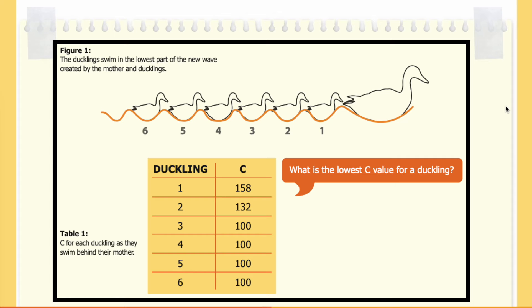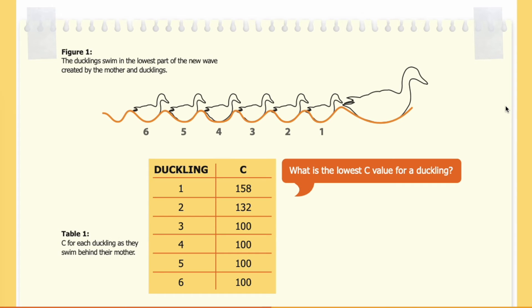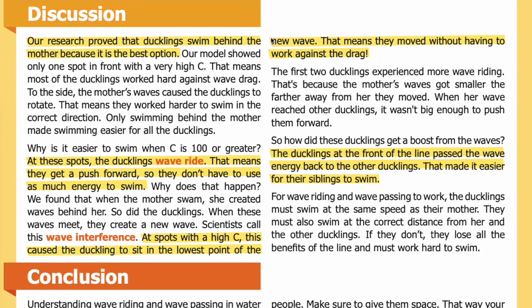Looking at the data, what is the lowest C value for a duckling? Discussion: Our research proved that ducklings swim behind the mother because it is the best option. Our model showed only one spot in front with a very high C — that means most ducklings worked hard against wave drag. To the side, the mother's waves caused the ducklings to rotate, meaning they worked harder to swim in the correct direction. Only swimming behind the mother made swimming easier for all the ducklings.